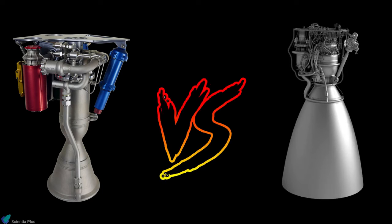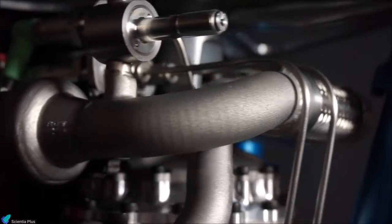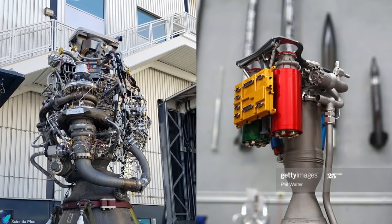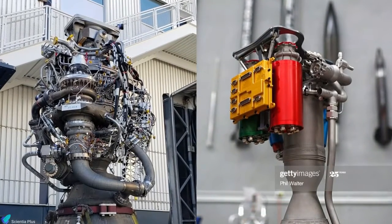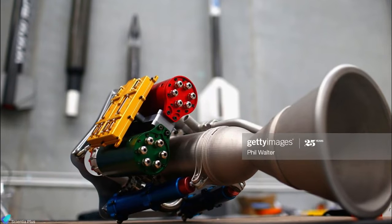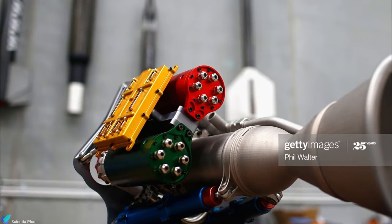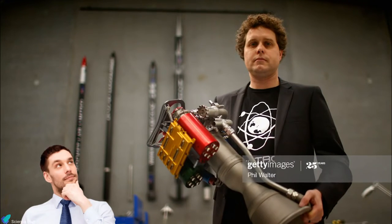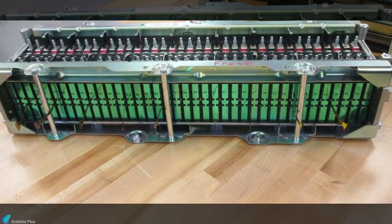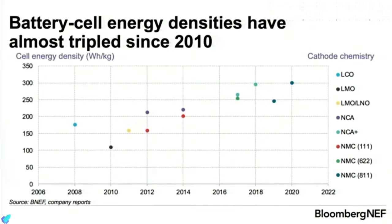Rutherford cuts down on much of the complex turbo-machinery and plumbing typically required for gas generator cycle engines, and is simpler to build than a conventional engine. The electric pump-fed system eliminates the need for extra tubes and valves, which add weight and are frequently the source of engine failure. In a traditional engine, the pre-burner combustion must be timed with engine operation, but the Rutherford engine eliminates this thermodynamic problem using brushless DC motors and lithium battery cells. However, the energy density of batteries was too low in the past, and according to Peter Beck, enormous advancements in battery technology in recent years have allowed the use of electric turbo-pumps.